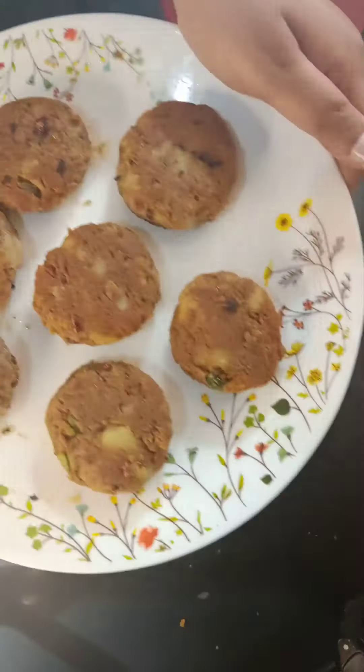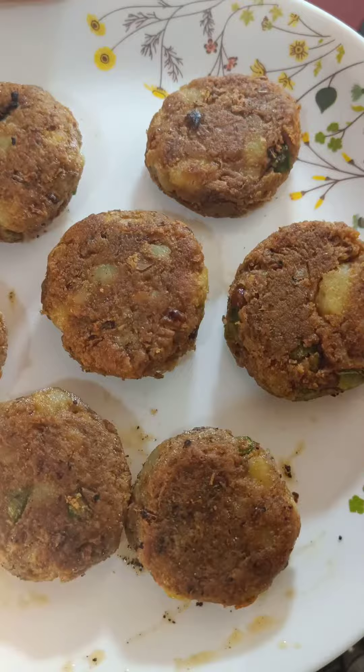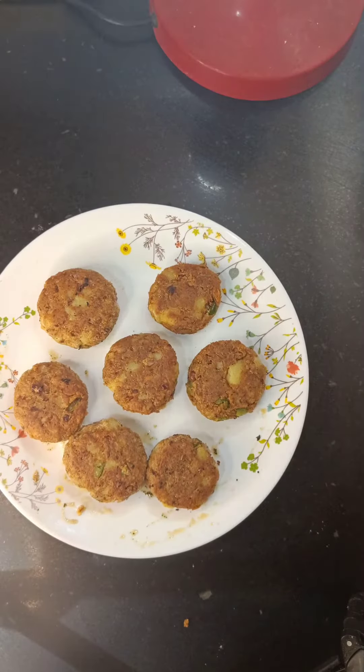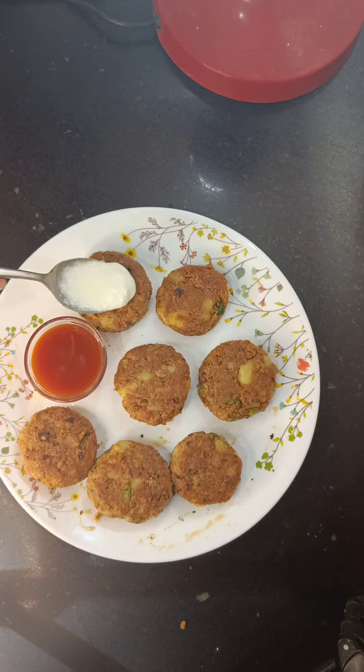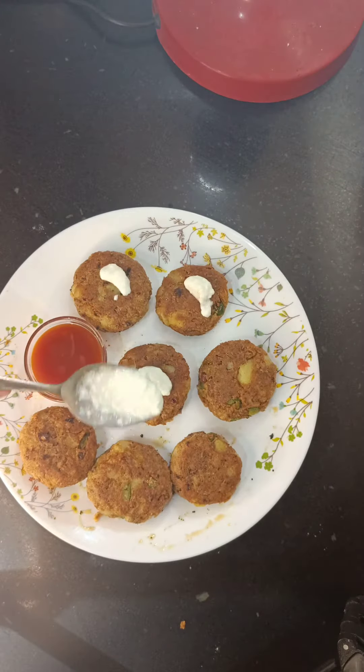Here we are ready. Now we serve it with green chutney and ketchup. And we will decorate it a little bit. The flavor was good, so try it.